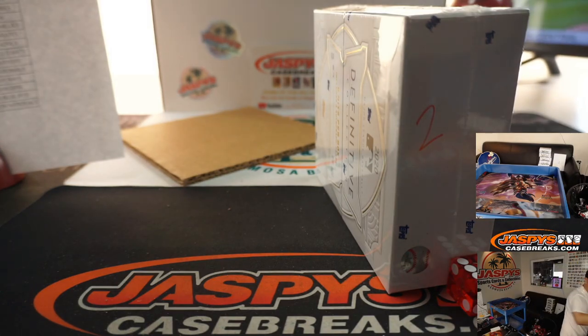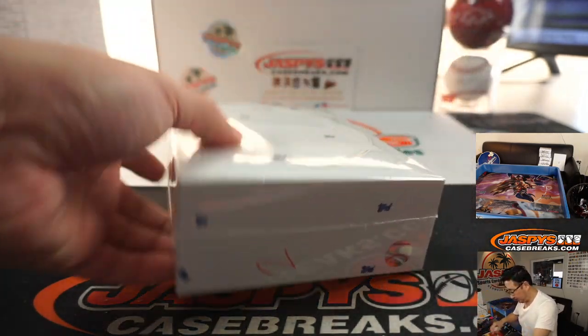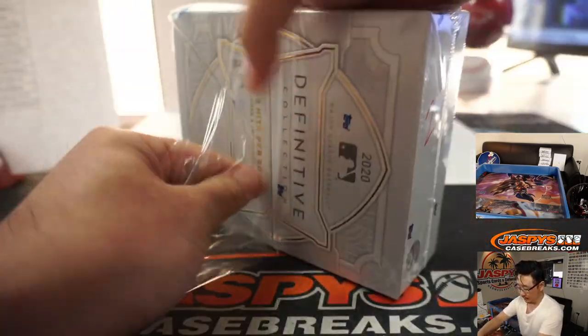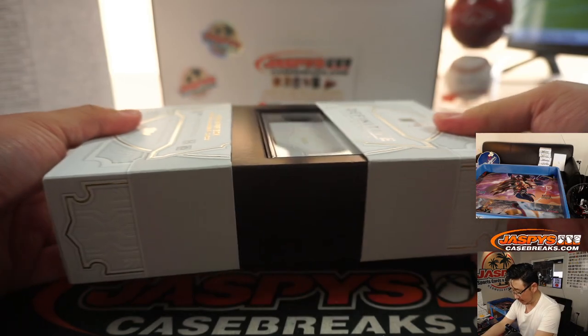Buy your team before they end up in a number block or anything like that. So a lot of incredible stuff in here, ladies and gentlemen.